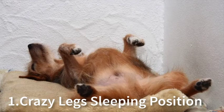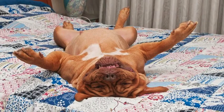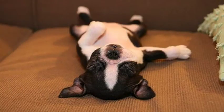Number 1 is Crazy Legs. When a dog sleeps on their back with all four legs pointing upwards, we call it the Crazy Legs sleeping position. Dogs that sleep like this are showing a sense of comfort, submission, and vulnerability with all four legs in the air — a dog's stomach and organs are completely exposed.